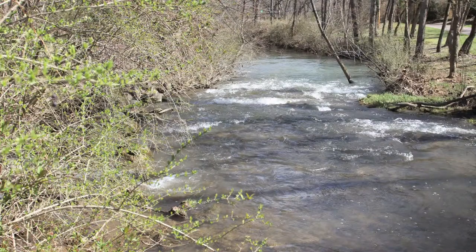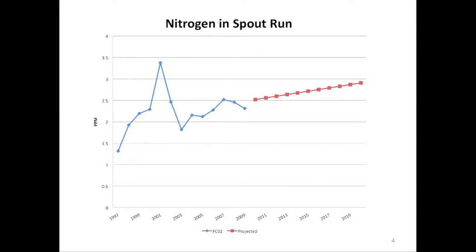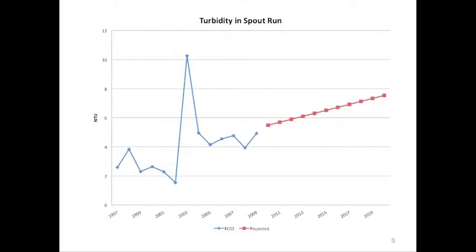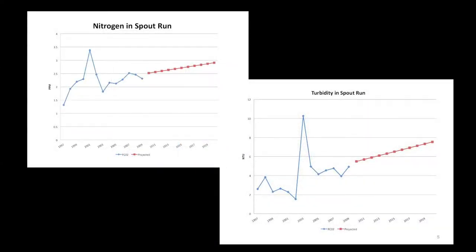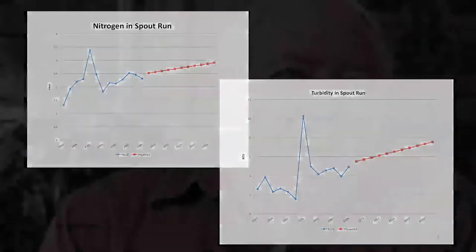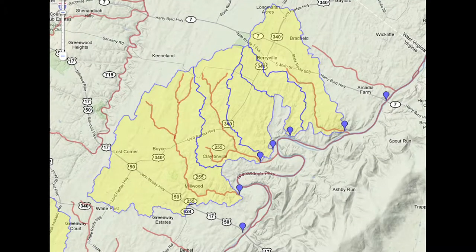Spout Run is a real problem. Right now, both the nutrients and the sedimentation are impaired and they're way above what they should be. And the trends are up fairly steeply. I know Spout Run fairly well — the waterfall is right across from me here. When you look at the drainage area of Spout Run, it's quite large, and it contains many, many farms and a lot of agriculture.